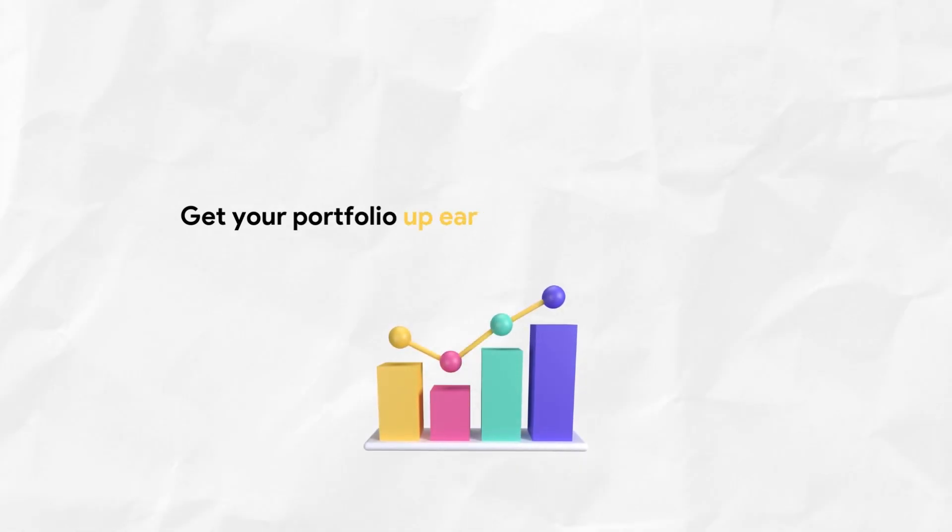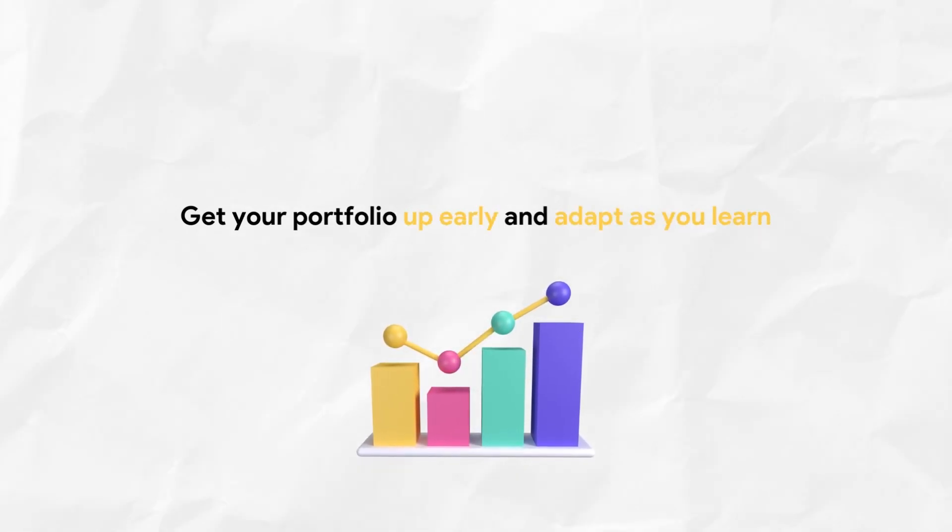Another key aspect is to get your portfolio up early and adapt as you learn. There's not going to be any perfect data analytics portfolio — there's always something you can add or improve. It's much better to be self-aware and publish it, because that might already give you some results, and you can improve it on the way as you learn new skills.